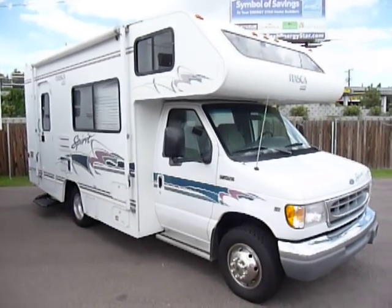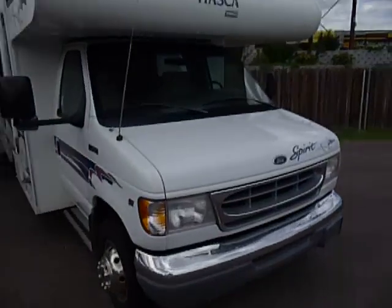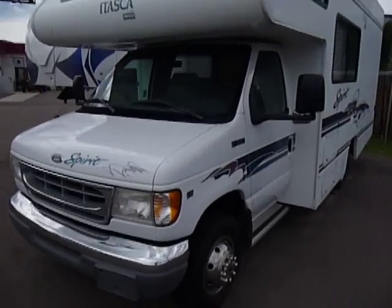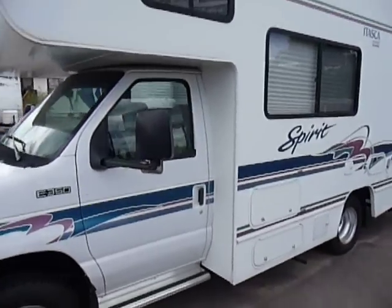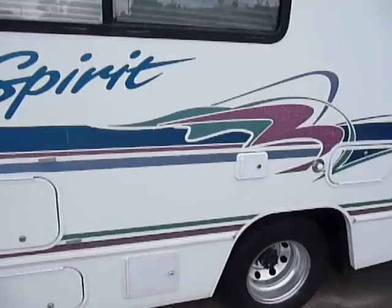This is a 1998 Winnebago Itasca Spirit. I'm going to walk around the outside. I just want to show that there's no defects, no bangs, no dings — really just a clean unit all the way around. For a '98, this thing is in exceptional condition.